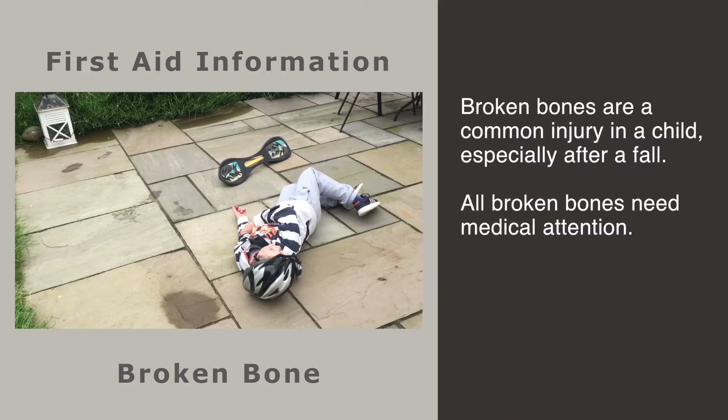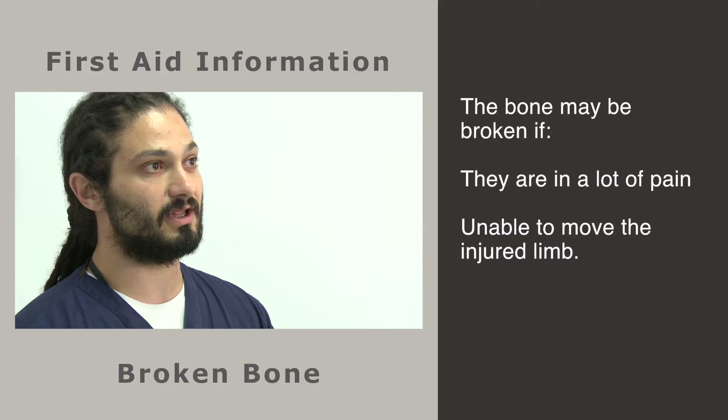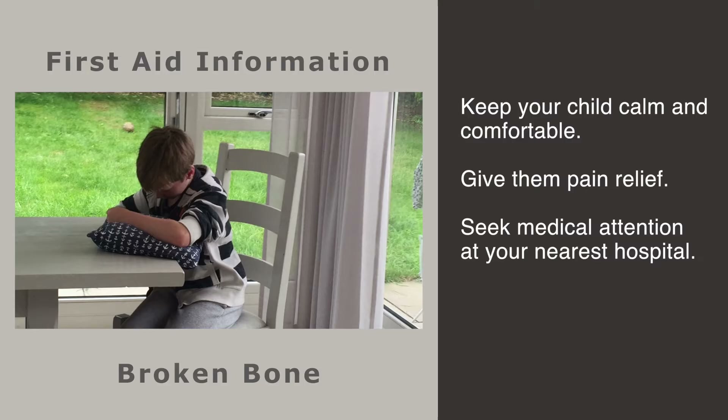Accidents happen and this is especially so for children. A broken bone is a common injury in a child, especially after a fall. No matter what part might be broken or how big or small the injury may seem, all broken bones need medical attention. Your child's bone may be broken if you've heard a snap or a crack during the injury, if there is swelling or bruising or tenderness, if they are in a lot of pain or unable to move the injured limb.